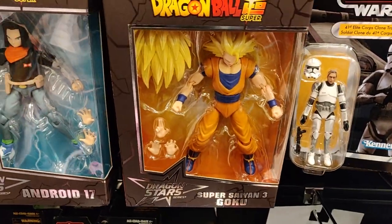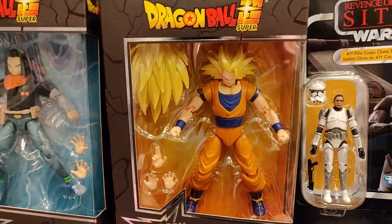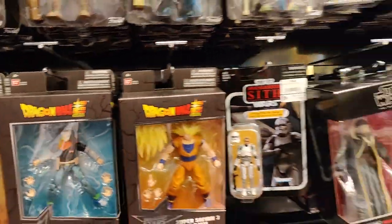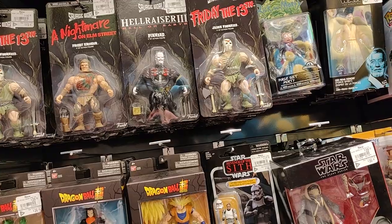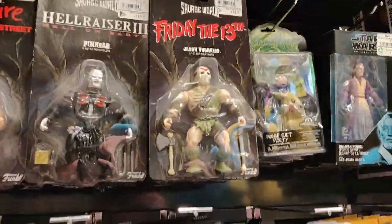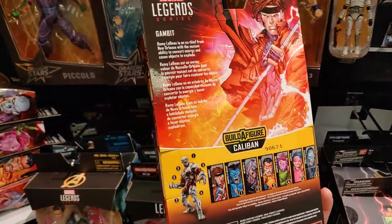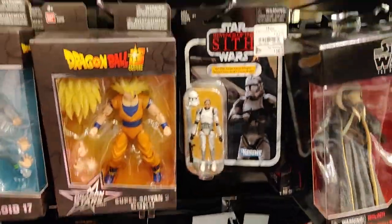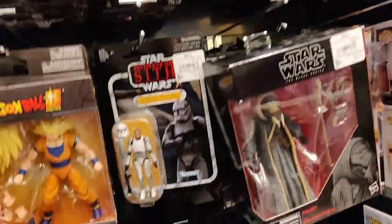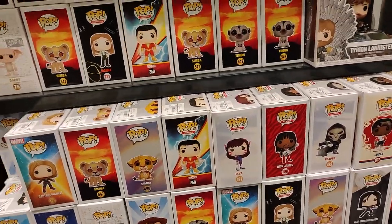I want to pick up one of these Dragon Ball Super Dragon Stars figures as well — Goku and Android 17. I'm gonna break the bank here today. Why did I walk in here? But definitely want to pick up... oh, I am gonna go broke. Got some interesting Funko Pops here as well, but I think we're gonna go all in on the figs today.